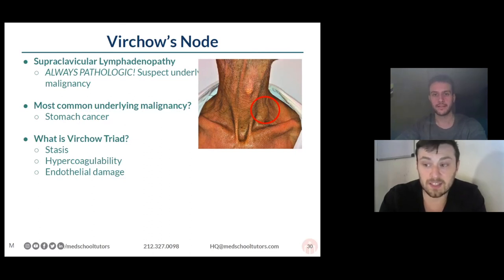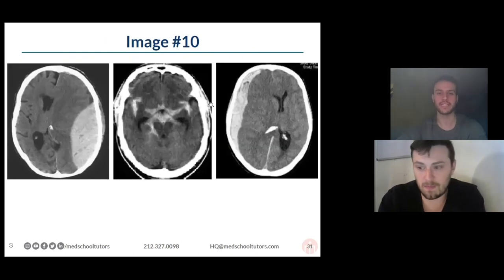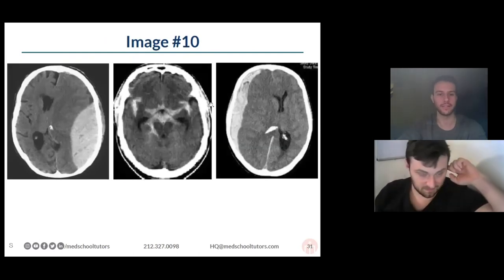A thyroglossal duct cyst — not a bad thought, but I'd expect it to be a little more midline. A branchial cleft cyst, in the right clinical scenario, I would buy. But those you'd think more about in kids instead of an older adult like this patient.